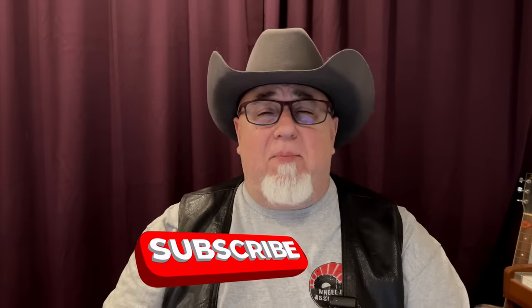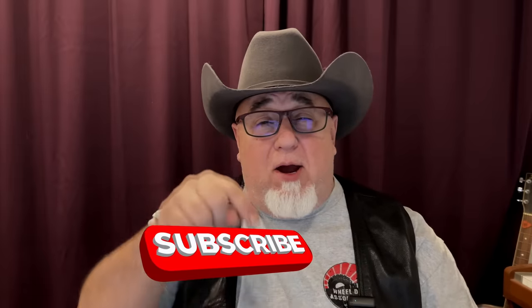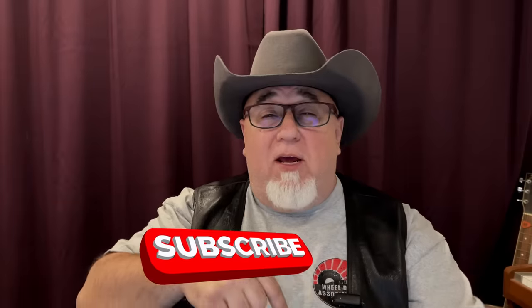Hey, did you know that I get 20 to 30,000 views — sometimes a hundred thousand — on these videos, but there's only 5,000 subscribers? Please help me out and hit the subscribe button. It's the only thing I ask for. I'll keep making these videos, but please just click the subscribe button right now while I go on to the next video.